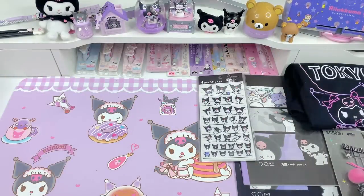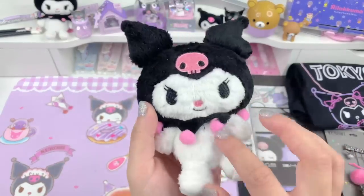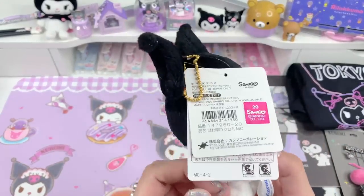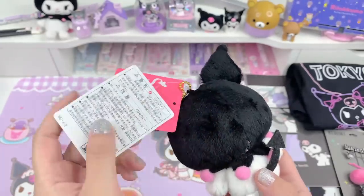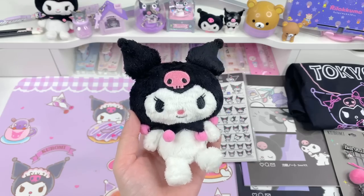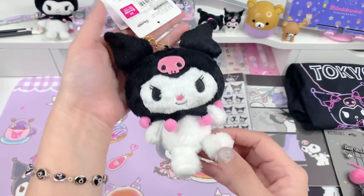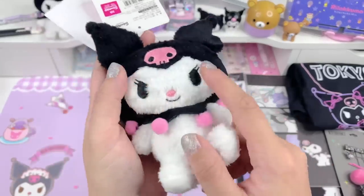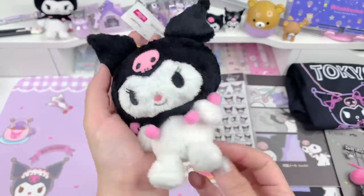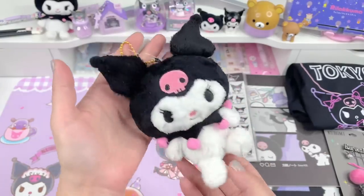The next item I want to show you is this really cute Kuromi plushie. I'm not sure where I got this one — I think the Sanrio store, but if not then it would be Artbox UK. I'll try to find it and link it for you guys. I love that it's so soft and fluffy and cute — it fits in your palm. You can see her little devil tail. It's just really adorable.